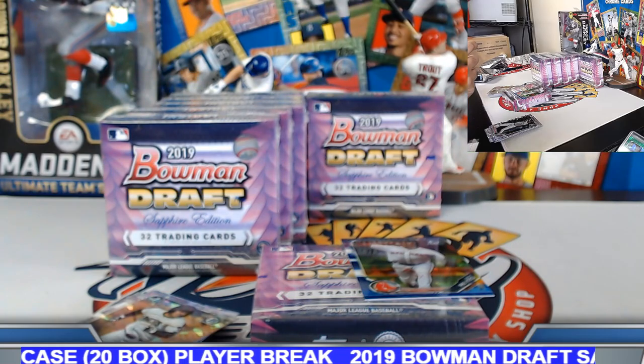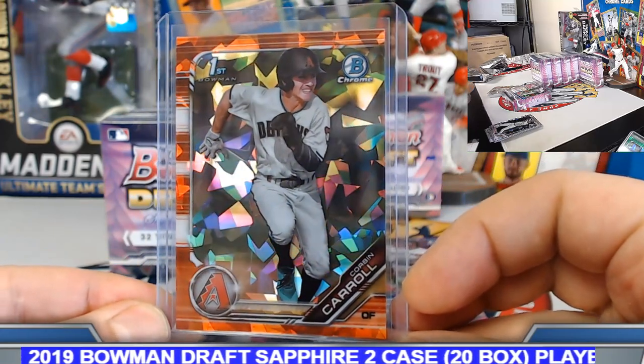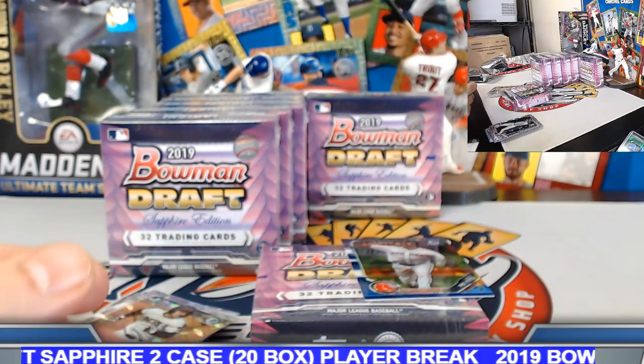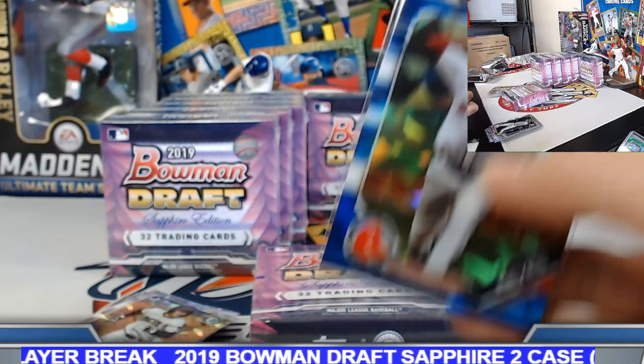Very nice — three boxes in we got a red and an orange on the board. This one 8 out of 25. Congrats to the Carroll owner on this one. And Denny Reyes on the board, 18 out of 99 blue sapphire.